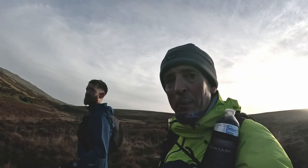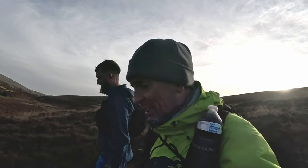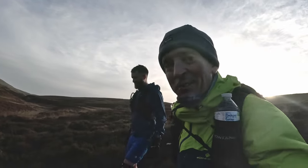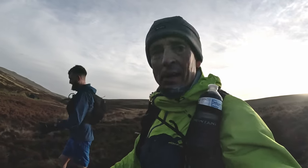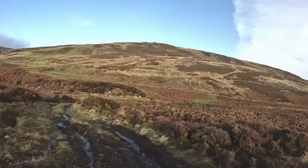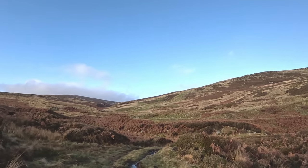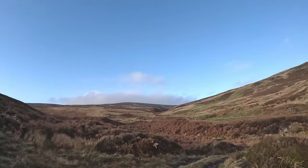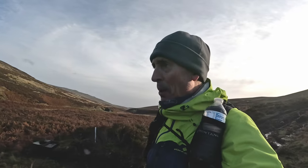We're chopping a couple of corners off today to save Lee's legs, as the race is only in six days' time. In front of us is Hedgehope Hill — you will be climbing up that, but we are going to go around it. Here's a nice little clip of what it can look like on top.